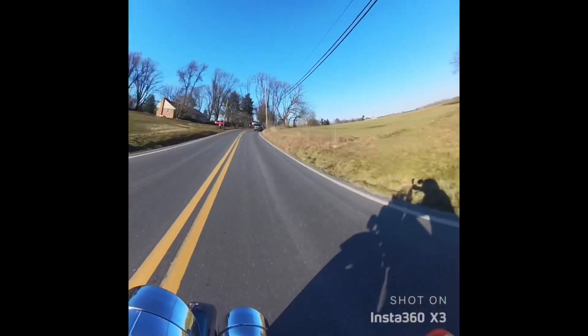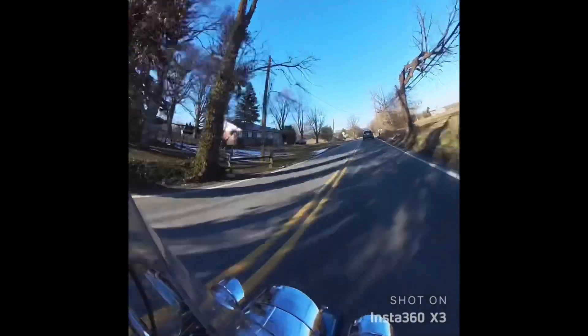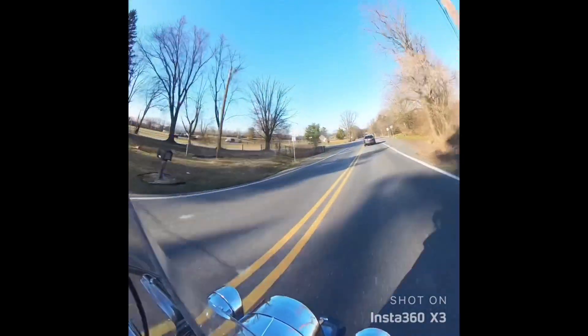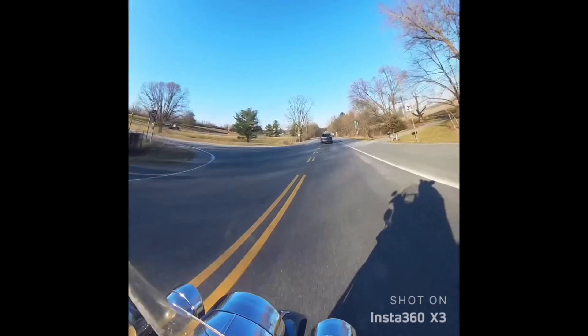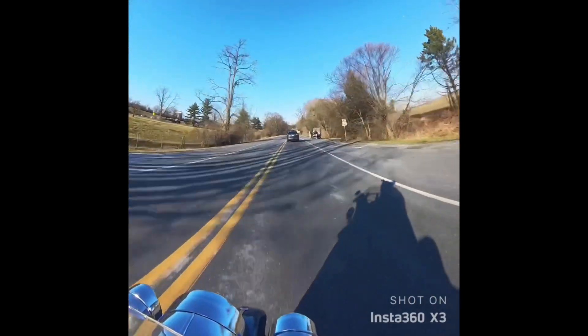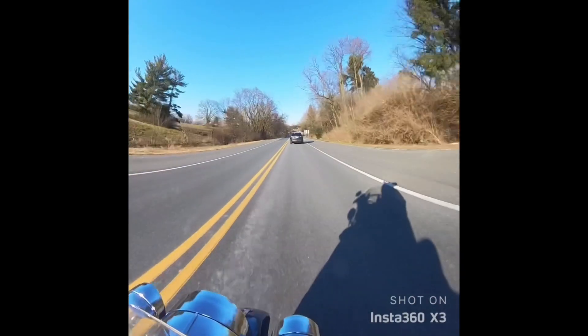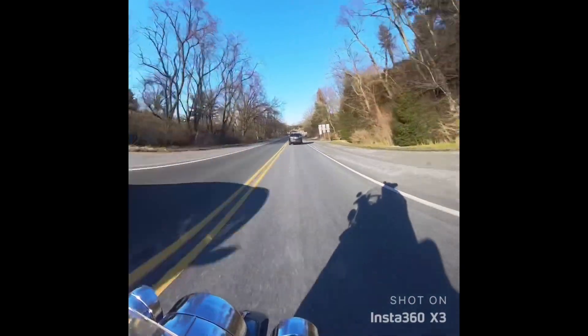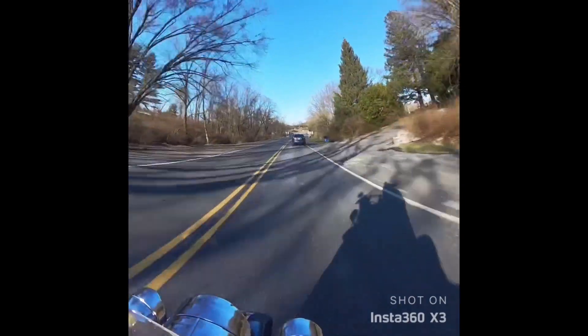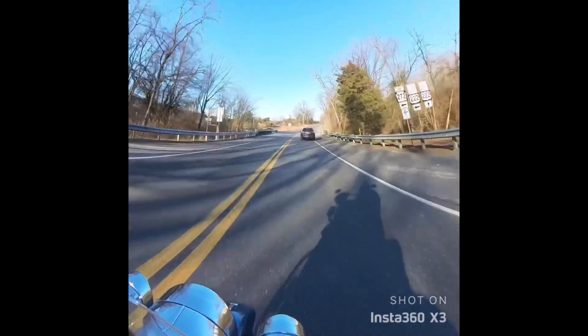Yesterday was beautiful, today was beautiful. We've had some nice weather here, and this is just cruising not far from my house, through some of the countryside in Lancaster County. We have a number of covered bridges in this area and just some nice back roads to cruise around on.